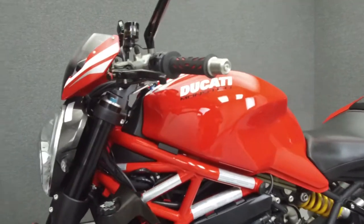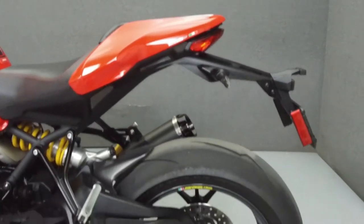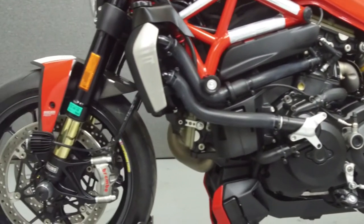It has a seat height of 30.9 inches and a dry weight of 401 lbs. This bike comes equipped with ABS, Ducati traction control, and an onboard computer.